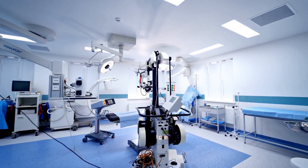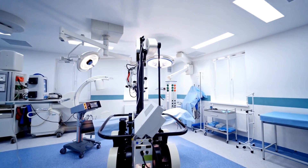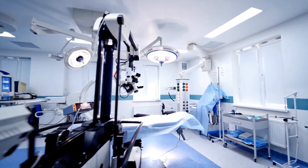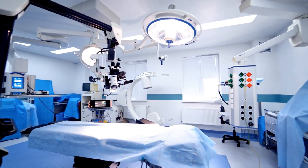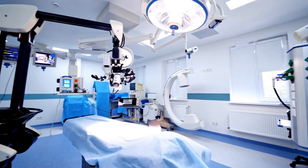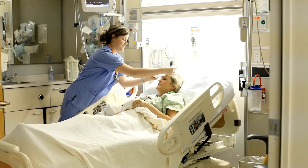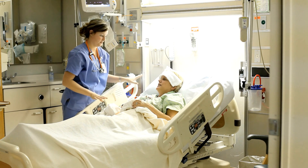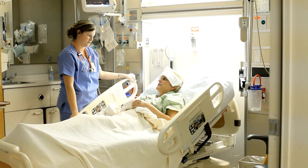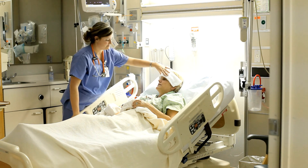If you have ever visited a hospital, you know there are a lot of medical devices. There are an average of around 15 medical devices per hospital bed, with many hospitals housing near 100,000 medical devices. Have you ever wondered who takes care of all these medical devices? Patients see and interact with doctors and nurses, but they rarely know who is responsible for the technology that supports patient care. Who are these hidden heroes of healthcare?